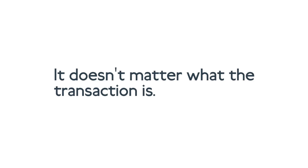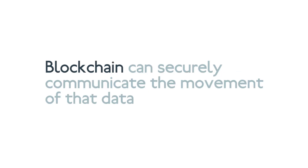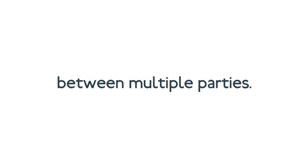But blockchain can offer us a new path forward. This digital architecture would allow multiple transacting parties in healthcare to securely share a transactional ledger. When we talk about transactions, we want to be expansive: transactions can mean the movement of anything of value — whether that's money, data, valuable goods, or high-value assets. It doesn't matter what the transaction is; blockchain can securely communicate the movement of that data or digital asset between multiple parties.